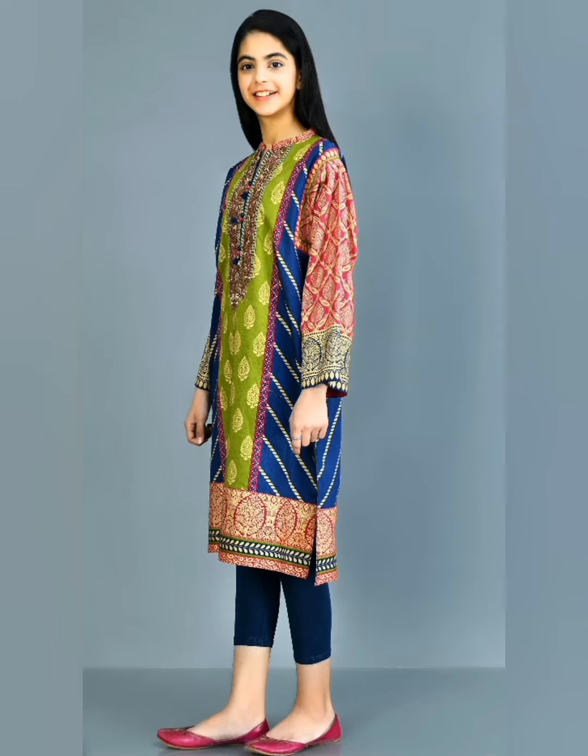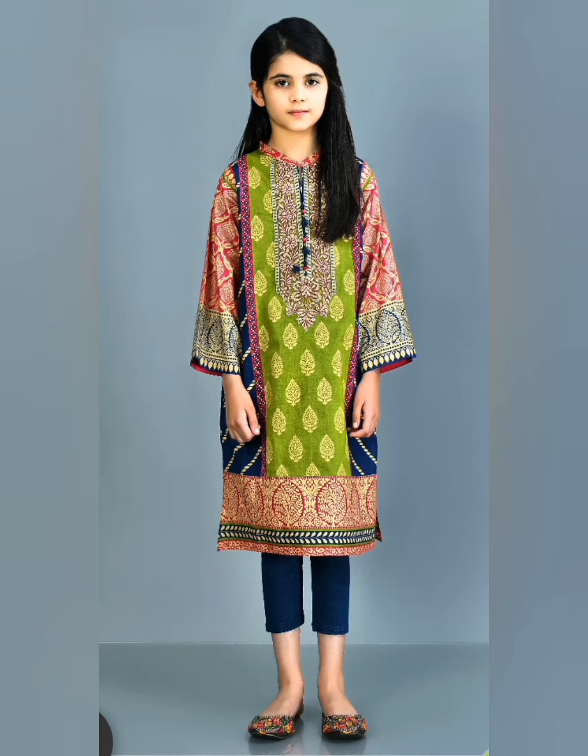Hello viewers, how are you all? New subscribers, welcome to my channel Fashion Course.